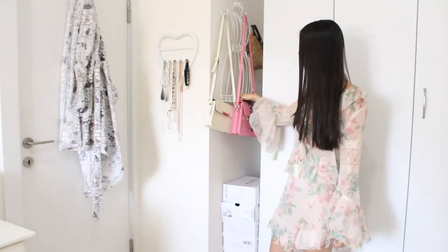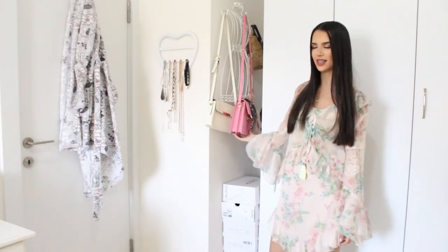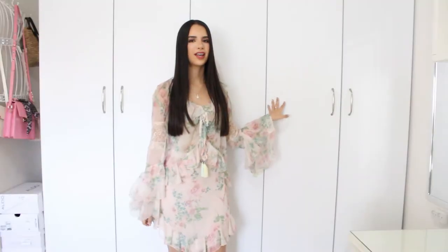And I have here a really nice hanger for bags where I put the smaller and nicer bags that I have. From that wall I have my wardrobe — it's a five-door one.